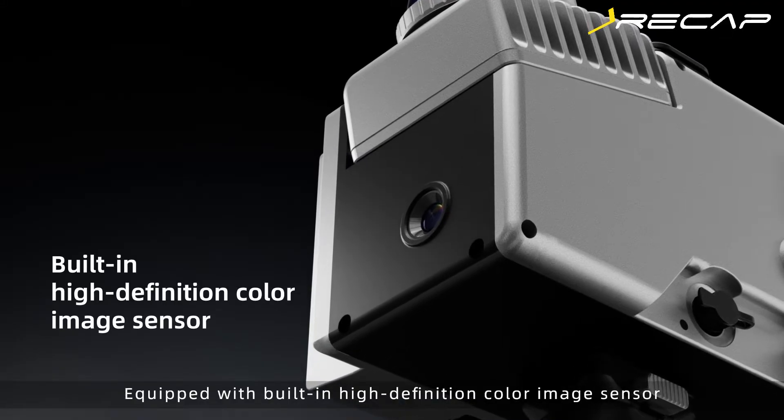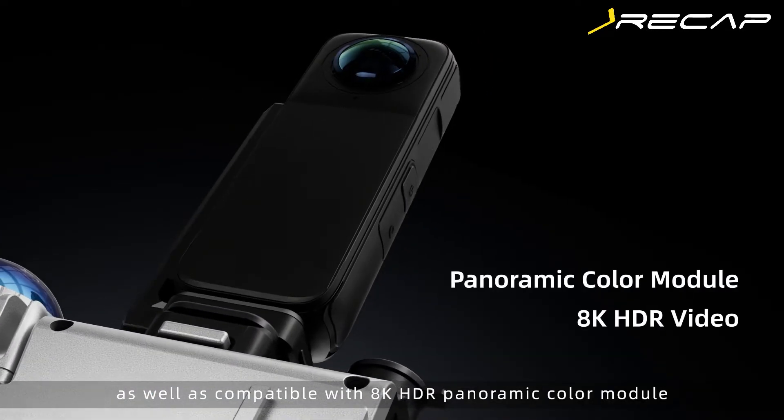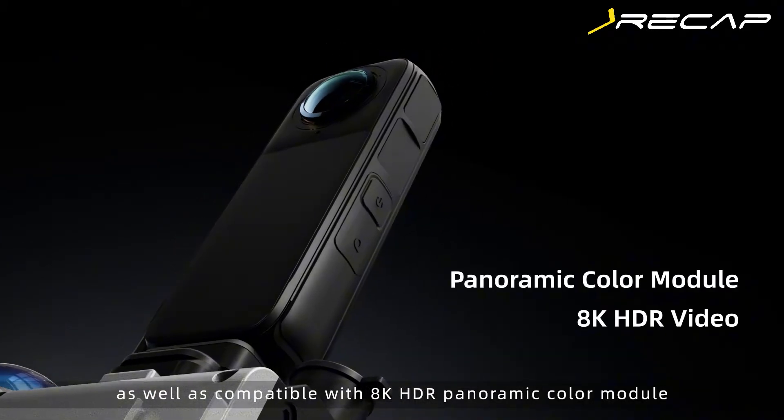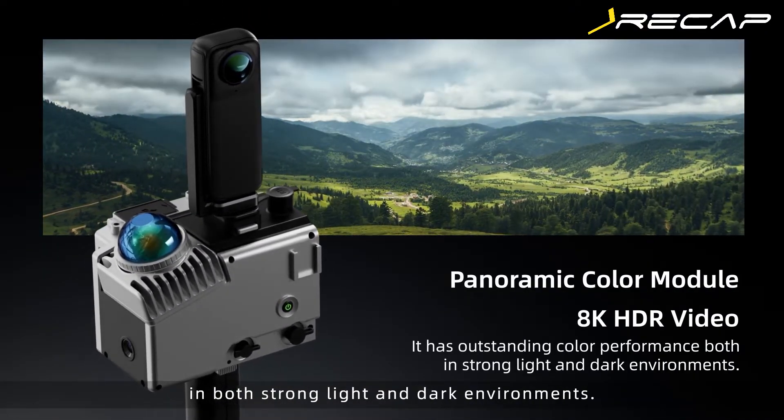Equipped with a built-in high-definition color image sensor, as well as compatible with 8K HDR Panoramic Color Module, it has outstanding color performance in both strong light and dark environments.